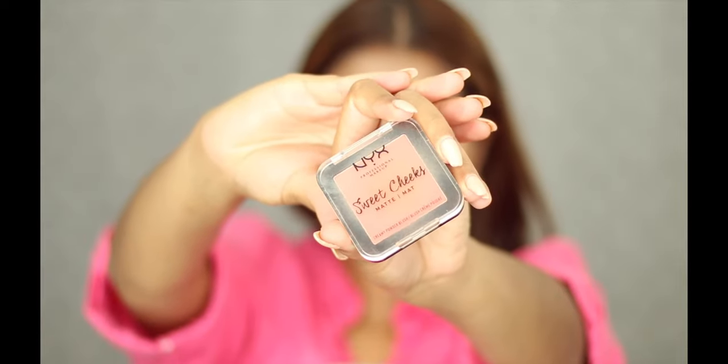I will use NYX brush for blush. It is called Sweet Cheeks — it is also a matte powder. It is a very lovely blush. You can use the brush with clean makeup because it is very controlled. Don't apply directly to your face because it has a lot of pigment. When I take it, I will dab a little bit to remove excess. Now I will apply it to the apples of my cheeks — smile. This step is done.